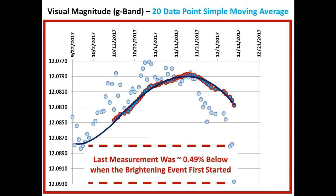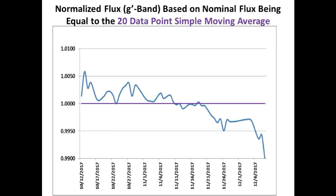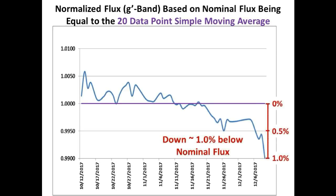The 20 data point simple moving average is a great way to track the long-term trend of Tabby Star. If we use the 20 data point simple moving average as the nominal flux line, we can construct the following G-band normalized flux light curve. Notice on the left side of the curve we were experiencing the brightening event, and on the right side we are dimming very fast and are down by approximately 1.0 percent below nominal flux.